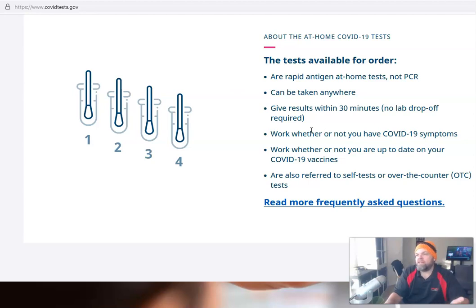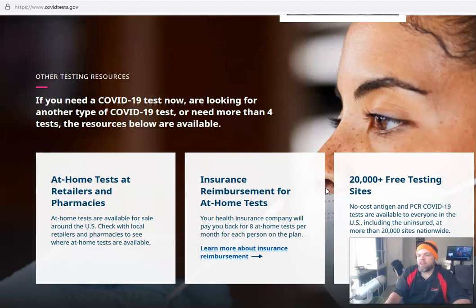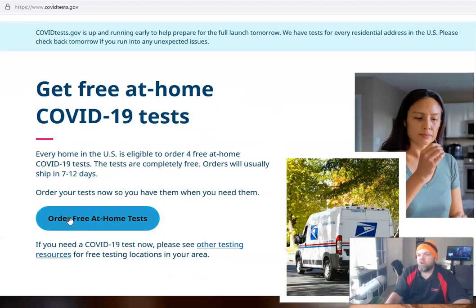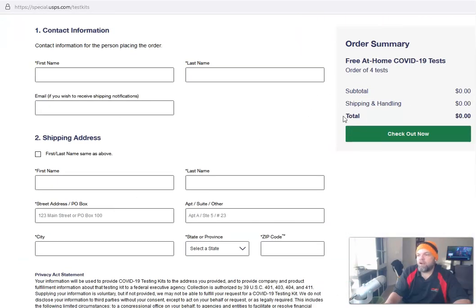It's a rapid antigen at-home test — not a PCR — and you get results within 30 minutes, kind of like the Binax Now I took from Walgreens. If you click 'Order Free At-Home Tests,' the only thing you have to do is put in your information, and there are no shipping charges.